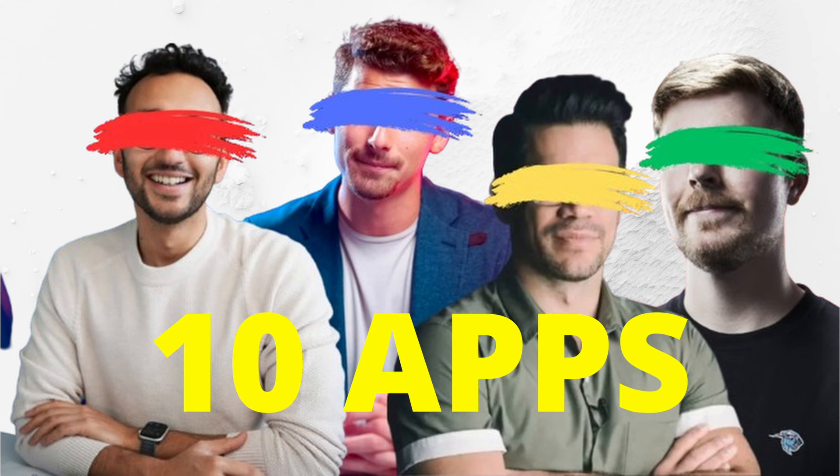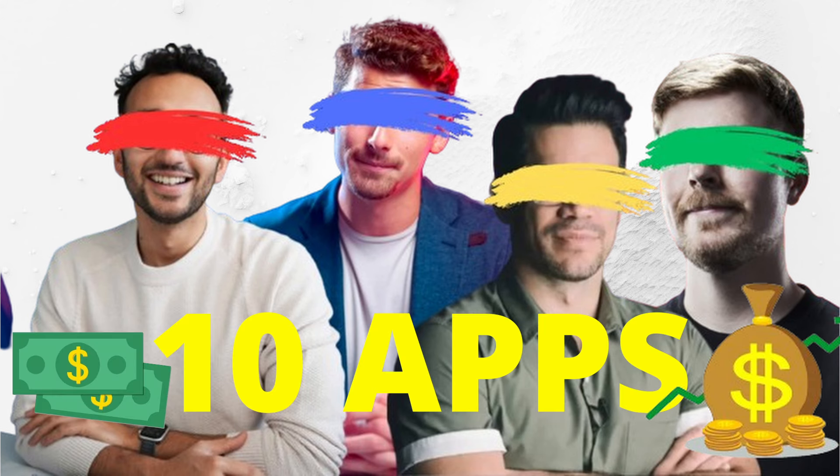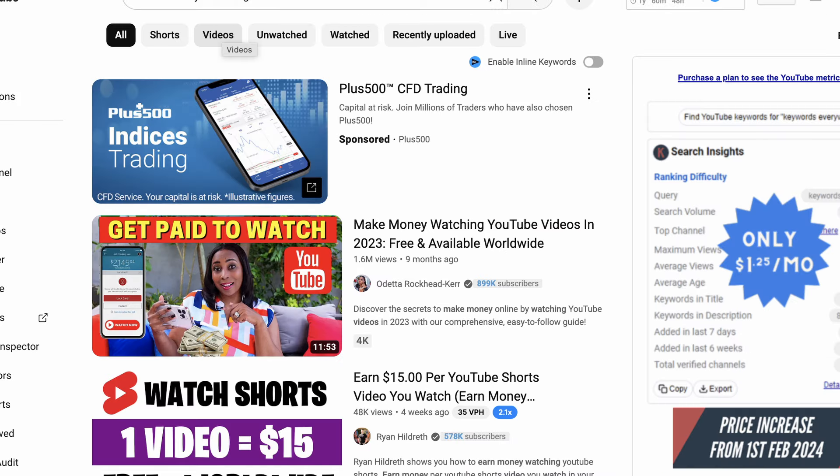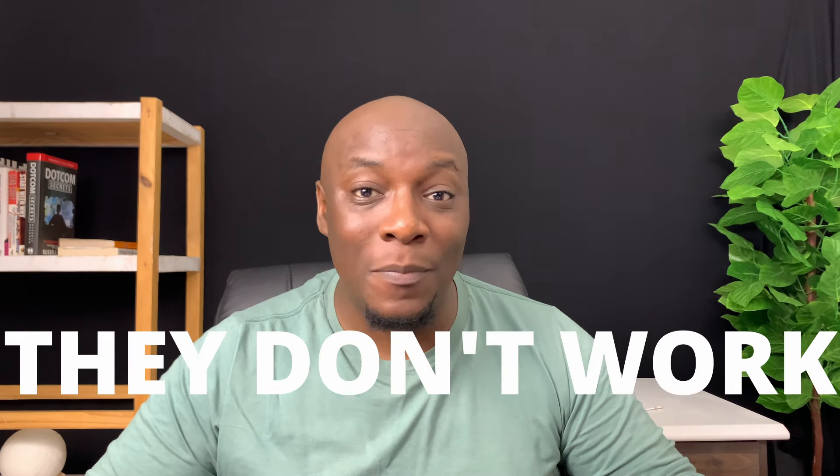After making this video, all the big make money online YouTubers are going to hate me. I'm going to show you 10 apps that they use to make money on their phones and they don't want you to know about because they don't want competition. I'm not going to show you the usual surveys, watch videos, or play games to make money, because those things either waste your time or they don't work. Make sure you watch this video all the way to the end to find apps that really work.